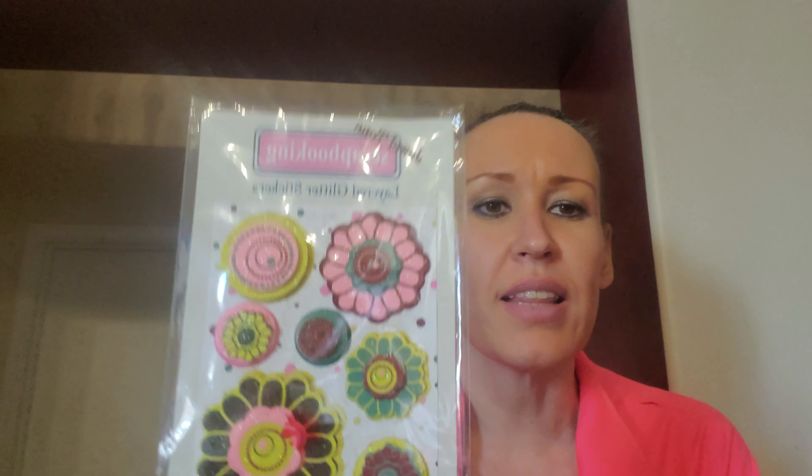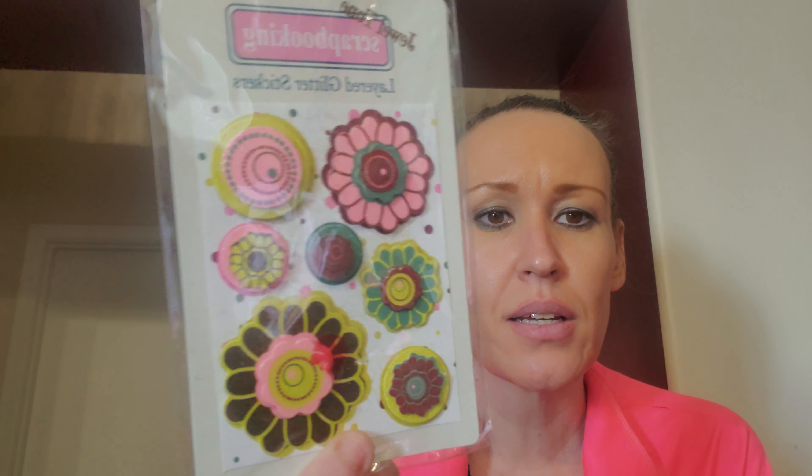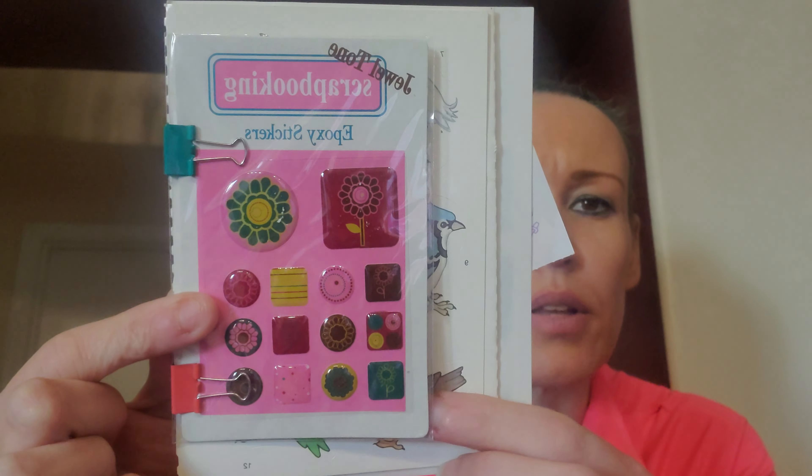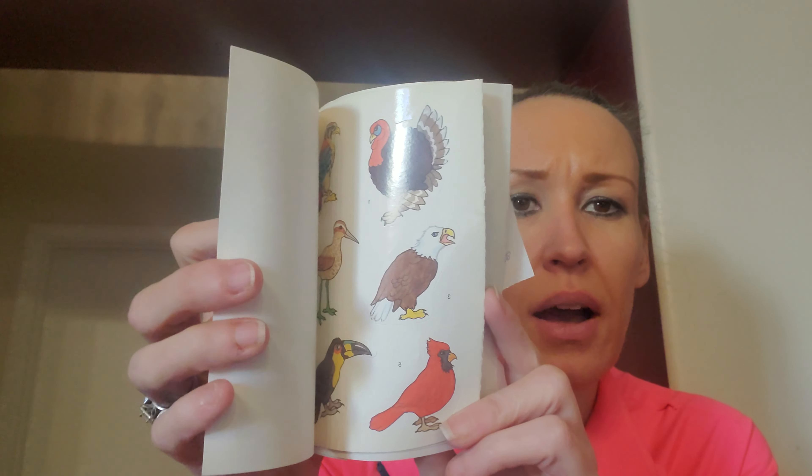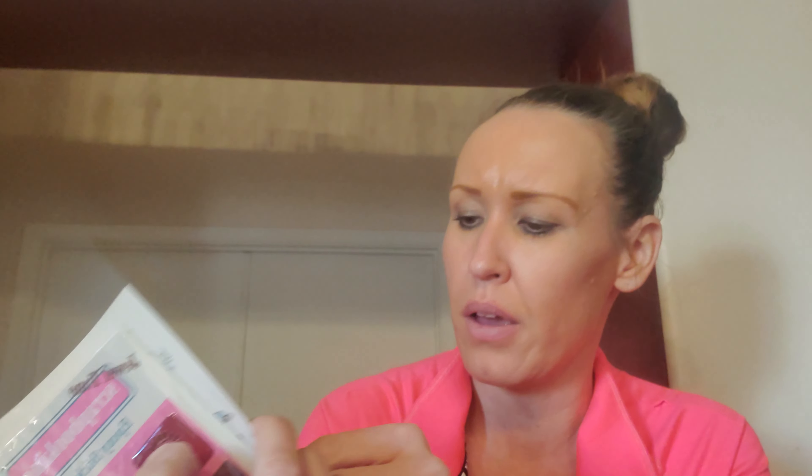These are gorgeous — these are layered glitter stickers. We made a St. Patrick's Day gnome and she was so excited, I was excited. These are stickers — I'm going to try to show you just like this. Those are beautiful stickers, I love those. There are some more birds — they are definitely into nature. I love that she can save those for like Thanksgiving and stuff.